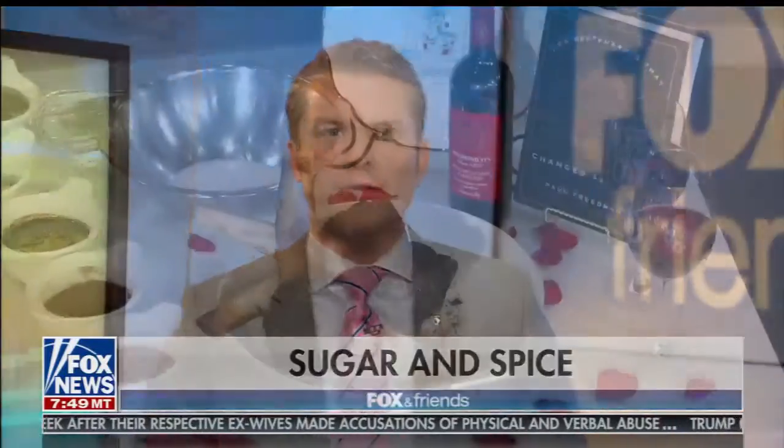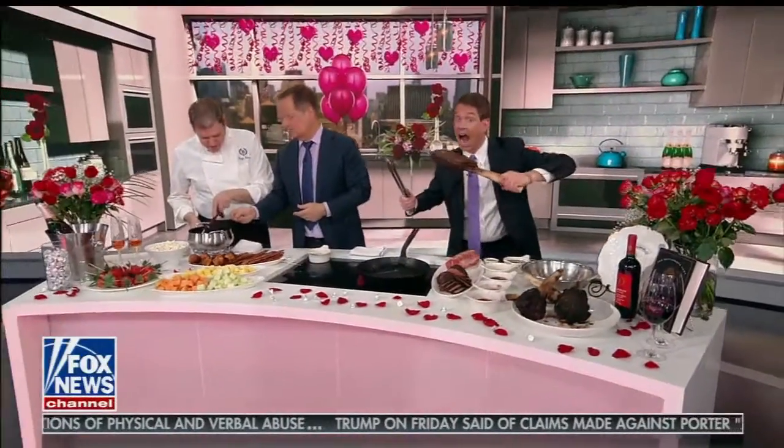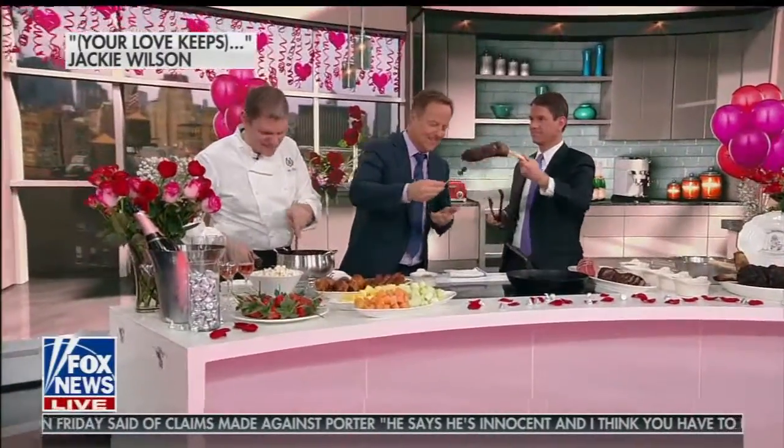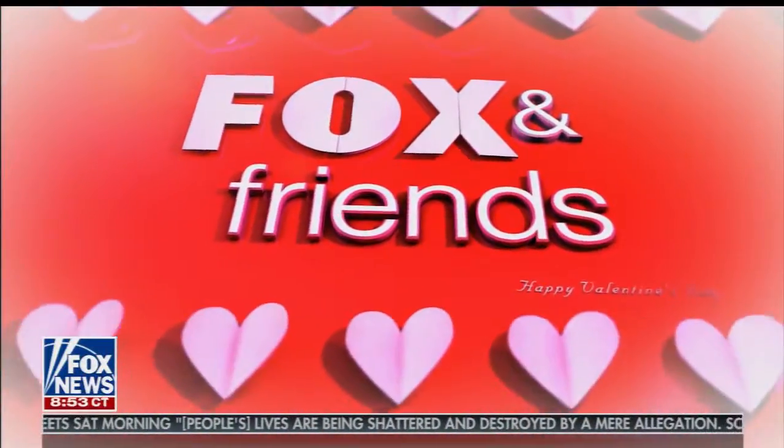All right, up next — how does chocolate chili rubbed steaks sound? Sounds fantastic to me. We're making it for Valentine's Day, which is coming up. That's a tomahawk — stay away from it. Speaking of great food, with Valentine's Day right around the corner, we've got the perfect dish to make for your significant other. Joining us now from one of New York's most iconic restaurants is the executive chef, Billy Oliva from Delmonico's. For those that don't know, tell us about Delmonico's.